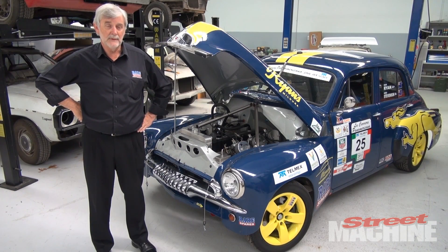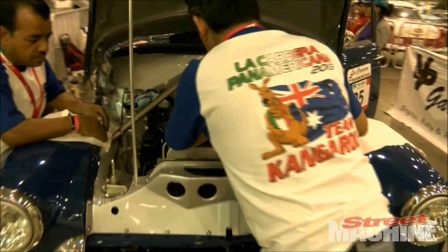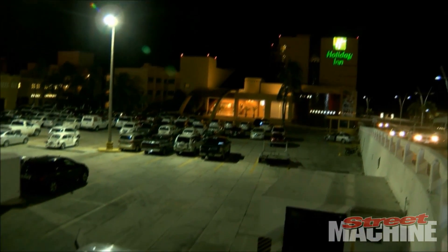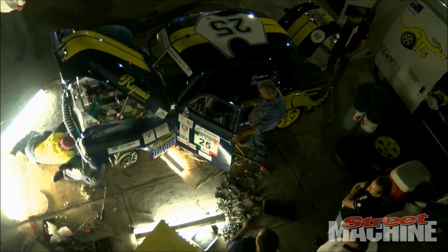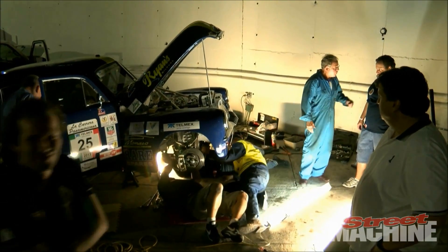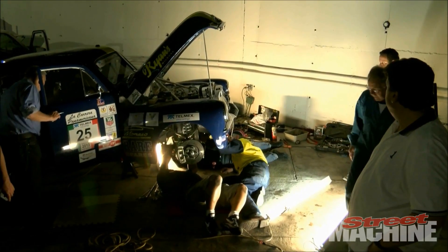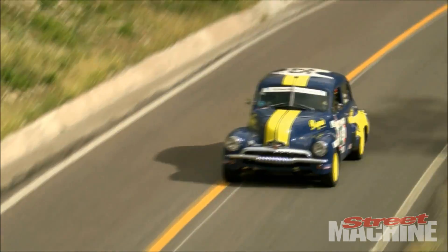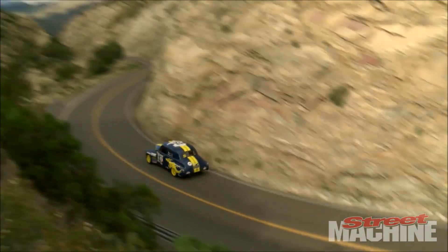We had a bit of an issue with it. It split a bore in number one and we thought that would put us out of the event. But in the Mexican can-do sort of way, the guys pulled the engine out one evening, took it back to Mexico City — 450km behind us. One of their mates made us a sleeve and installed it into the block. They had the motor back together by 4:30 that afternoon and came up 750km to where we were with the car because we'd moved on. The first couple of days were sea level — 1,200, 1,300 feet — and then we climbed dramatically up to 9,000 feet, and in fact the majority of the event was above 7,000 feet.